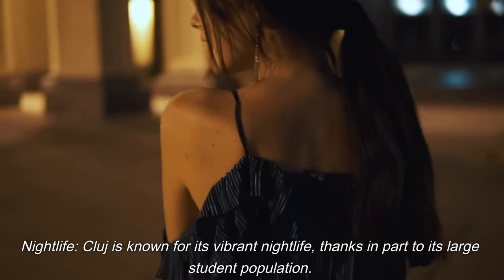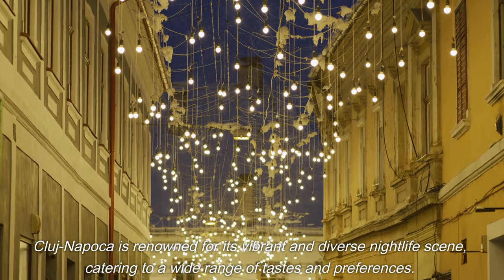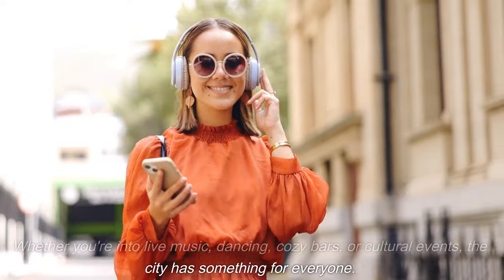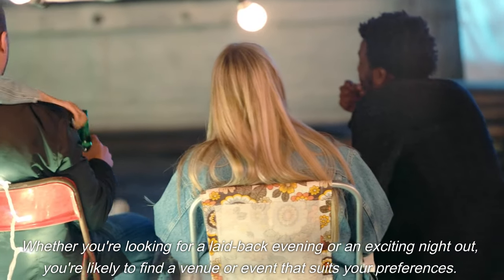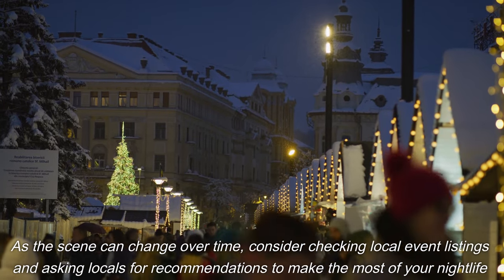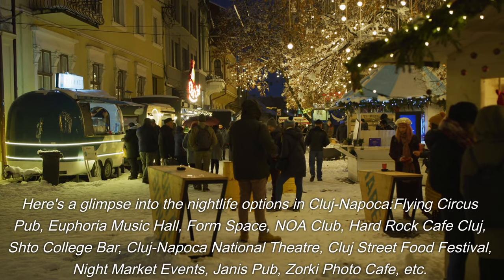Cluj is well known for its vibrant nightlife, thanks in part to its large student population. The city is renowned for its diverse nightlife scene catering to a wide range of tastes, with numerous bars, clubs, and music venues to explore, whether you're into live music, dancing, cozy bars, or cultural events. It's important to prioritize your safety, be respectful of local customs, and keep an eye on your belongings. Check local event listings and ask locals for recommendations to make the most of your nightlife experience.